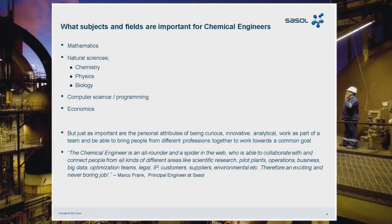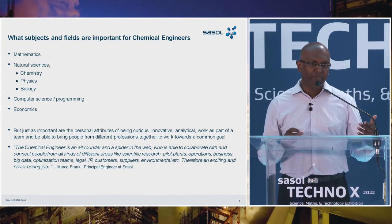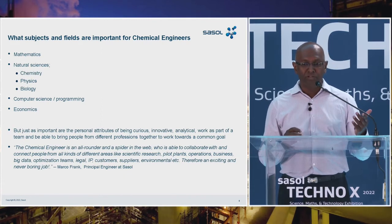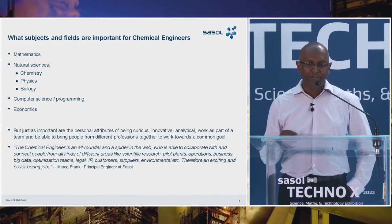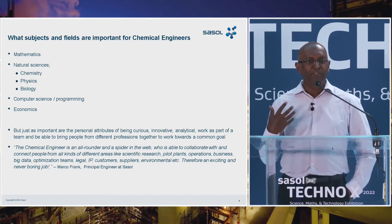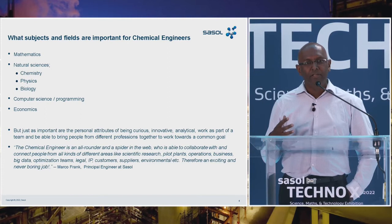A lot of people think that chemical engineering is quite a tough course at university. For students who have a liking for mathematics and science — chemistry, physical science, biology — any engineering would be relatively straightforward for them. In addition, elements of computer science and programming are becoming more important, as bringing digital tools into what we do is increasingly critical. Having a basic understanding of economics, techno-economics, and process economics to assess the feasibility of projects is also quite important.